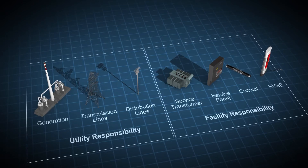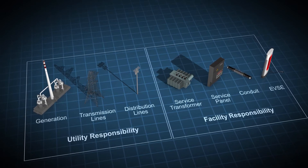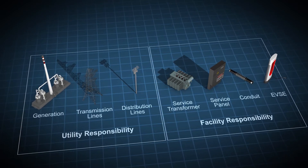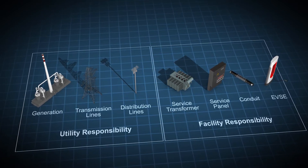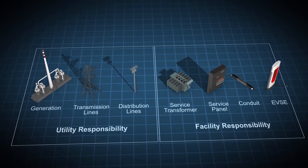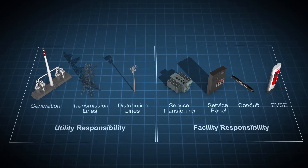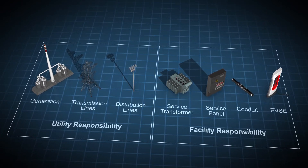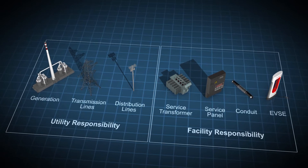Most distribution equipment, such as transmission lines and substations, are owned by the utility, while the facility wiring and service panels belong to the building owner. Certain large commercial buildings install and maintain their own distribution transformer, although this is not common for smaller facilities. Understanding this breakdown is important when planning EVSE installations or equipment upgrades.